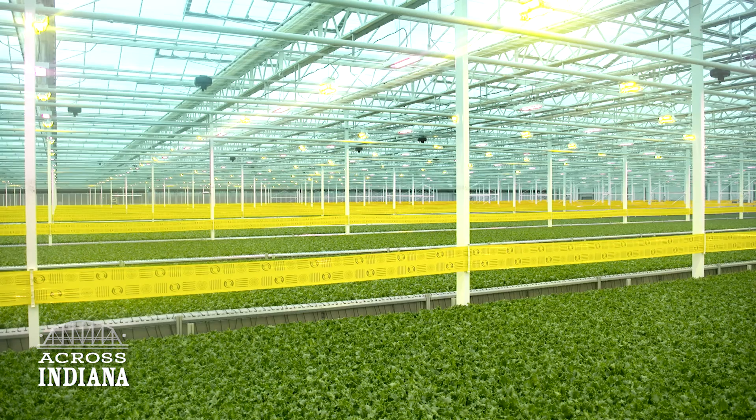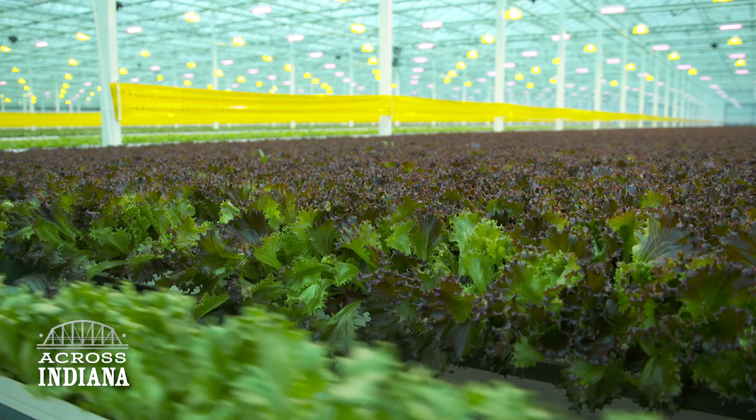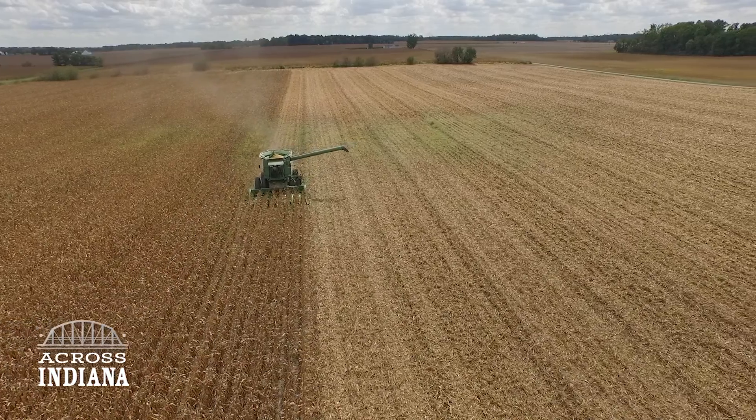This is the first time ever, I think, in the state of Indiana where we can grow such scale, such quality, such clean lettuce 12 months out of the year. We're growing a plant 365 days a year, so it's not like a field where you have a down season. This technology will play a huge role in global food production.